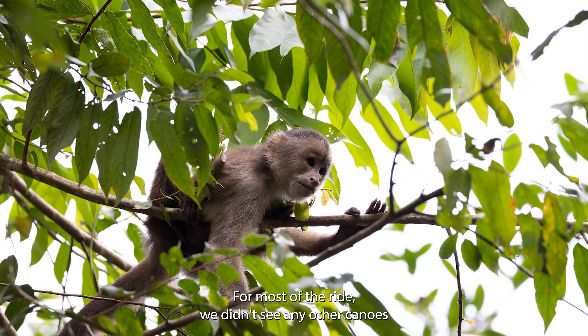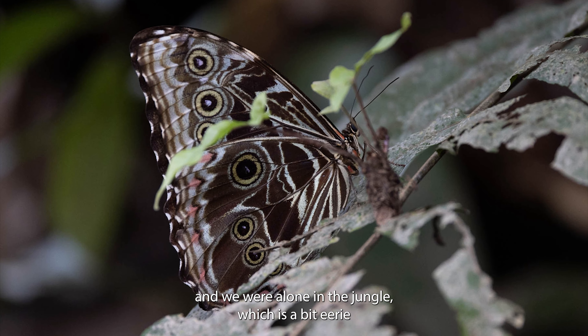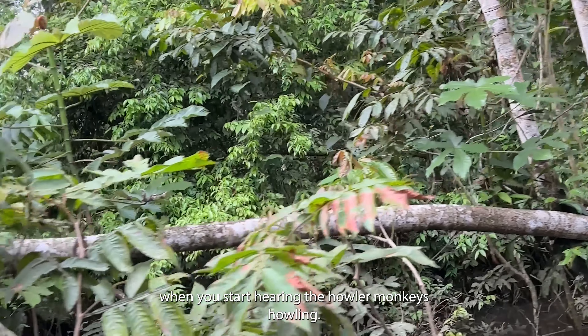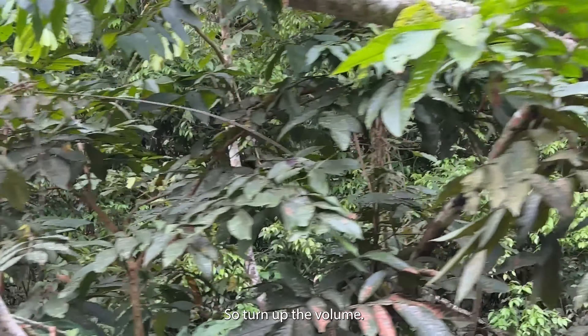And sometimes we just stopped to listen to all the nature around us. For most of the ride, we didn't see any other canoes and we were alone in the jungle, which is a bit eerie when you start hearing the howler monkeys howling. Here's a short clip, so turn up the volume.